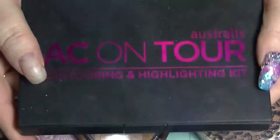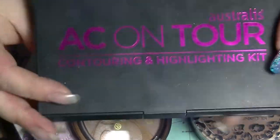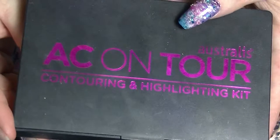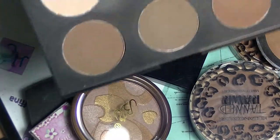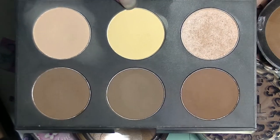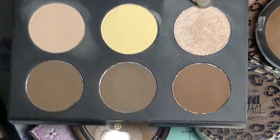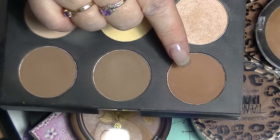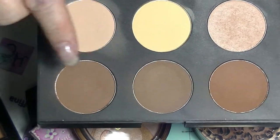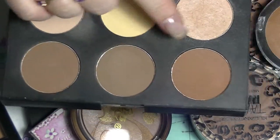I actually have three of these — two of them are the same and one is slightly different. These are the AC On Tour from Australis Highlighting Kits. They come with a banana powder, a matte highlight, a shimmer highlight, and then three contour colours. This one is more of a bronzer for most people. This contour is actually a little bit on the dark side, but it's the cooler one of the three.